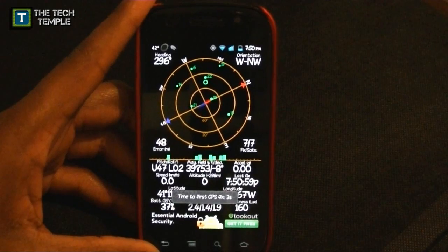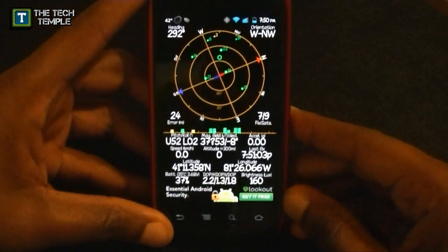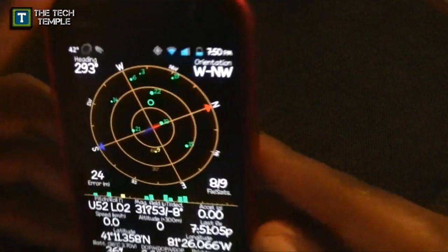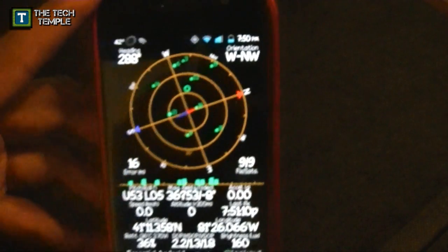Now look — three seconds. It said 'time to first GPS fix: three seconds.' You can see I got the location locked on, and I'm indoors, so you know it's working fine.